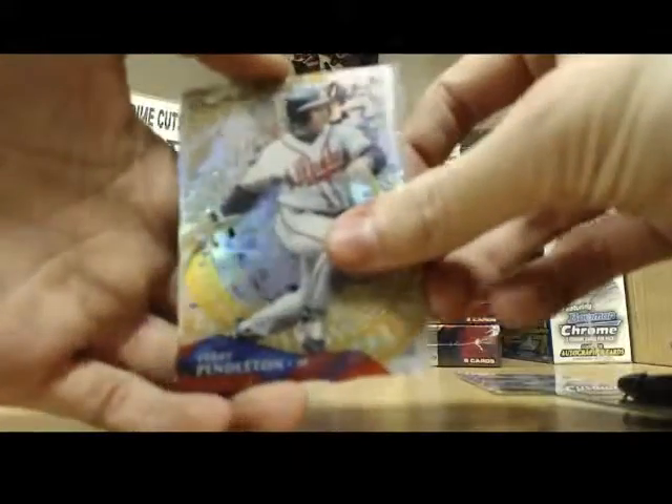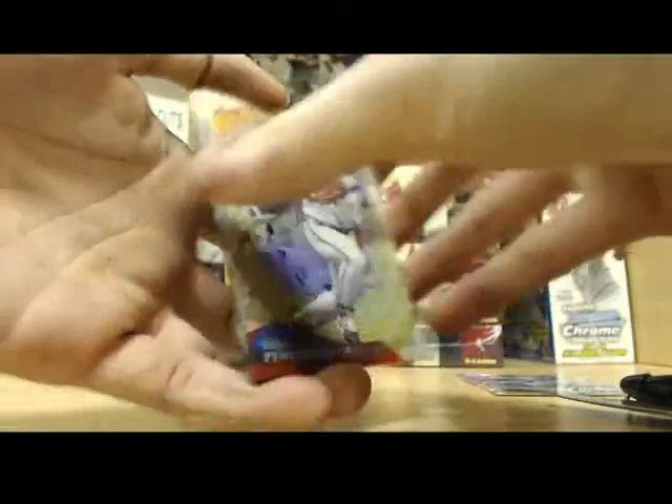Terry Pendleton is the next card. That one is numbered to 99. You got two numbered cards in the pack — that's good, man. Generally they're one per pack.